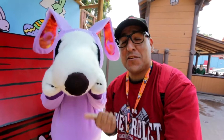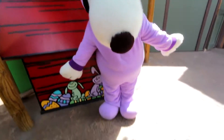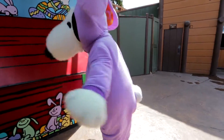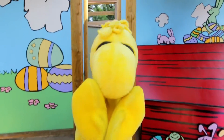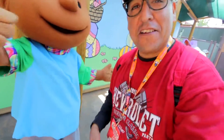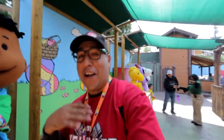This is Easter Bunny Snoopy — I'm gonna show you guys what he's dressed like. Hello! And this is Woodstock. And this is Franklin — all geared up and everything. Look at him. You're rocking the look, guys.